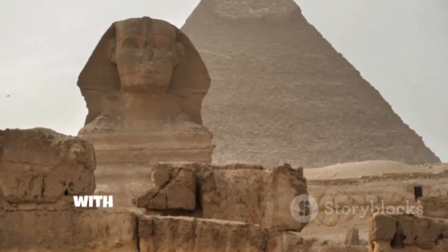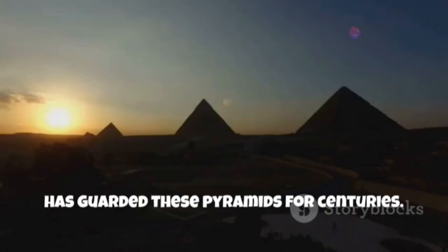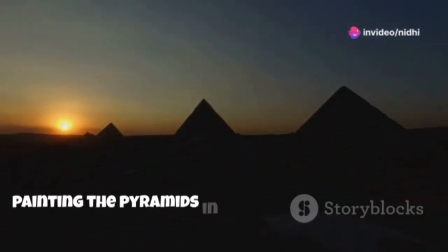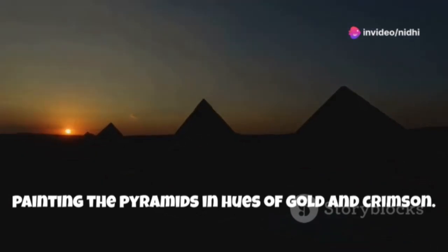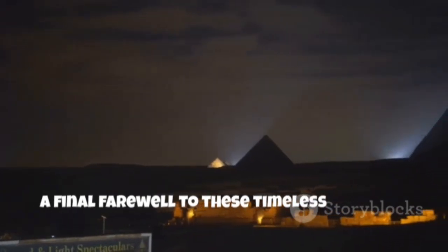The Sphinx, with its lion's body and human head, has guarded these pyramids for centuries. The setting sun casts long shadows, painting the pyramids in hues of gold and crimson. It's a scene of breathtaking beauty, a final farewell to these timeless wonders.